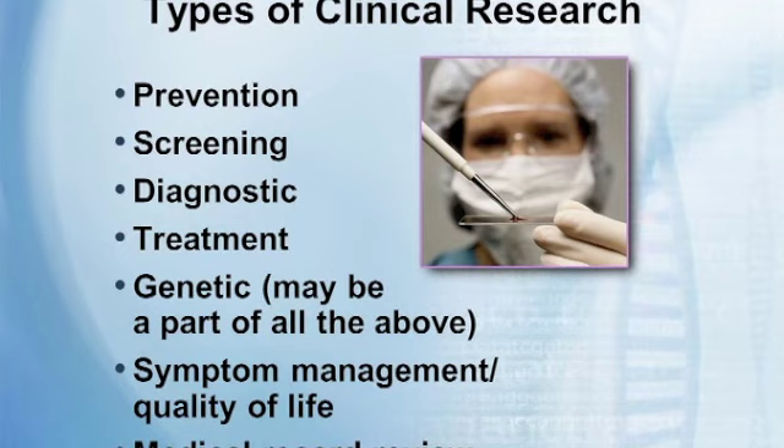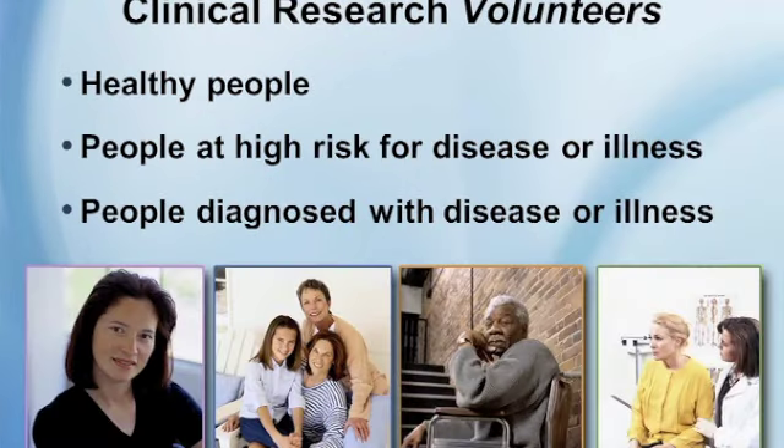Within the cancer community, it's estimated that about 83% of adults participate in cancer clinical trials, and for children with cancer there's between 80 to 90% participation. Clinical research volunteers can be healthy individuals with no current diseases, a person at high risk for a disease, or someone already diagnosed with a disease or illness — so there are lots of opportunities to get involved.